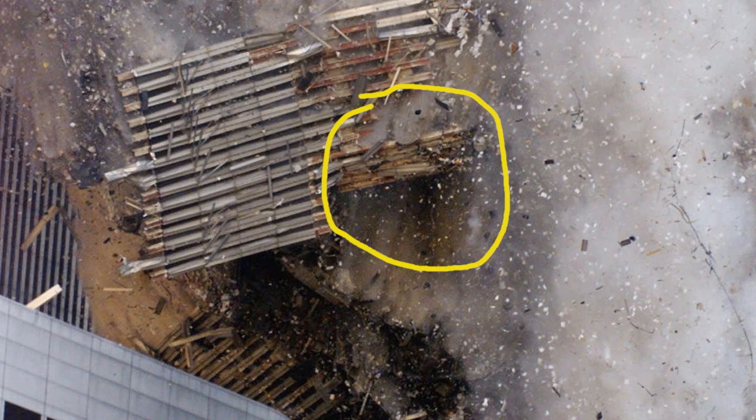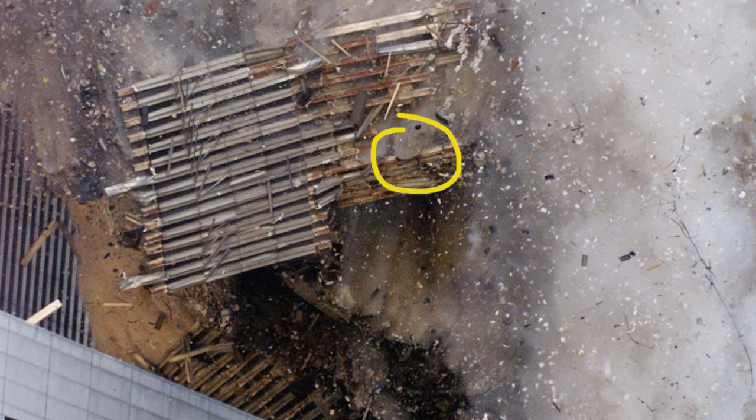Here's that area of note just seconds later. The steel box columns are now curled and shriveled around the previously vertical axis. A circular area of missing steel is also evident.